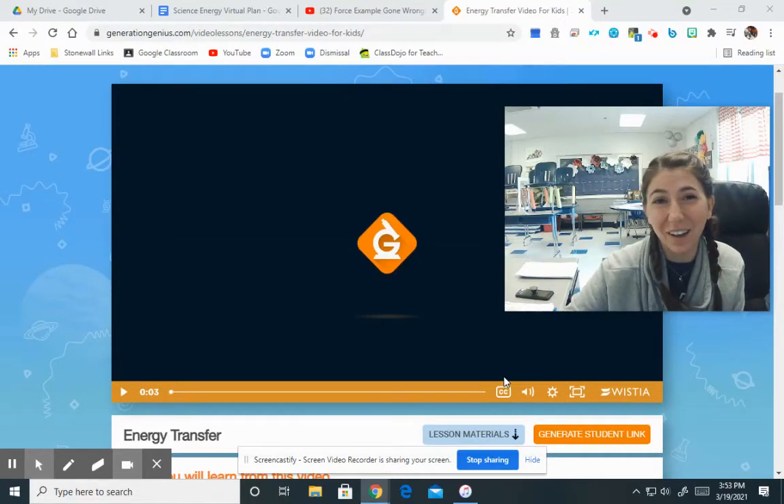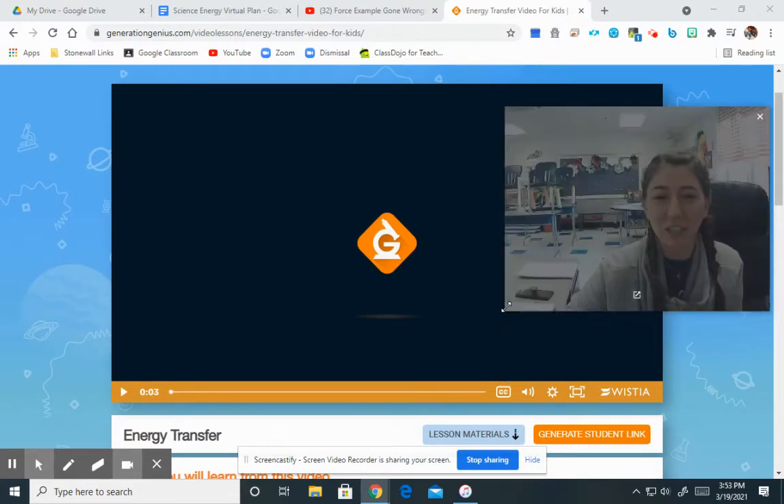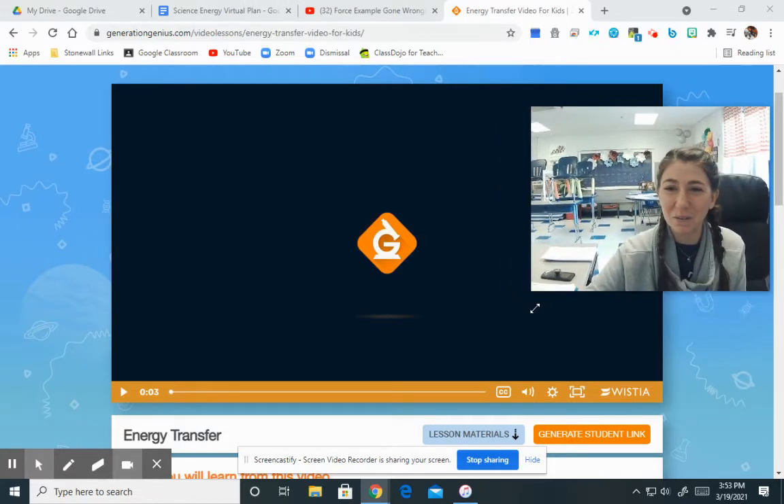Hey guys, we are going to talk a little today about energy transfer. That just means how energy can transfer from one thing to another. We're going to watch a Generation Genius video, and we're going to stop and talk about it as we go. I hope you enjoy watching.